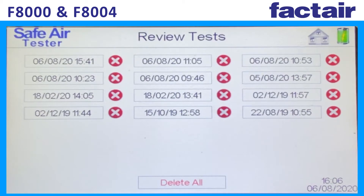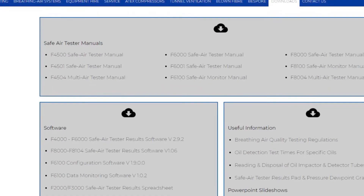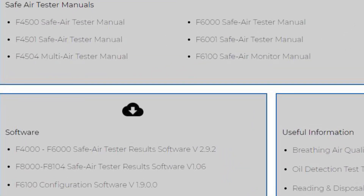Results can be reviewed on screen and, using the software which is free to download from Factair's website, transferred to PC and saved as a PDF file.